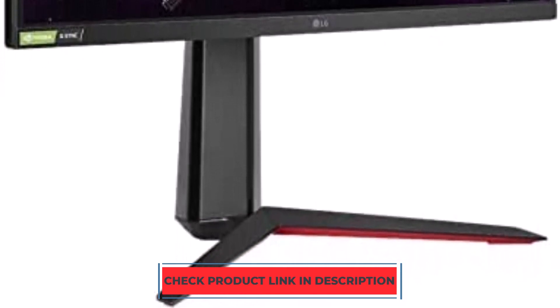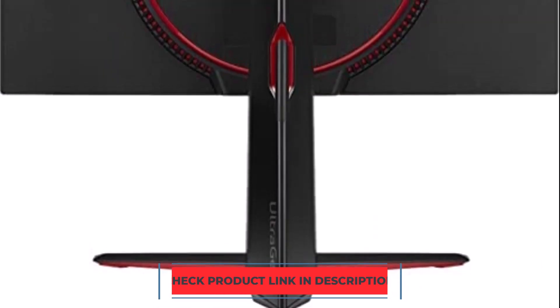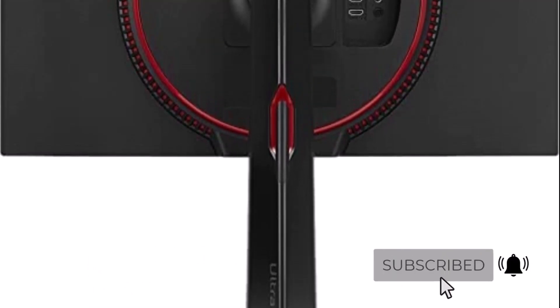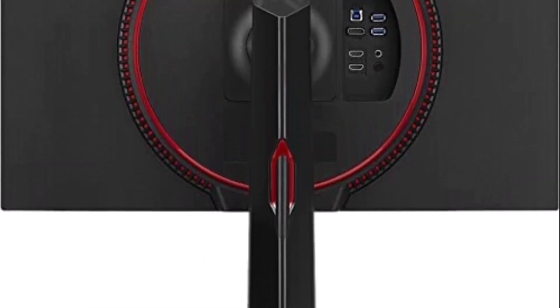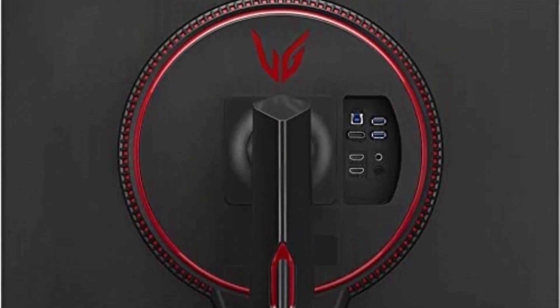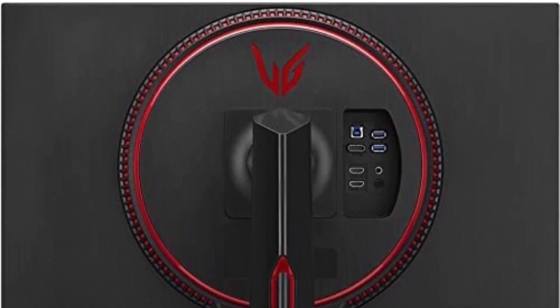Low input lag makes gaming feel responsive, and it offers a few extra features to enhance the gaming experience, such as a backlight strobing feature to lessen persistence blur. Its low contrast makes it unsuitable for darkroom gaming, but it boasts wide viewing angles if you want a mid-range gaming monitor for co-op gaming.